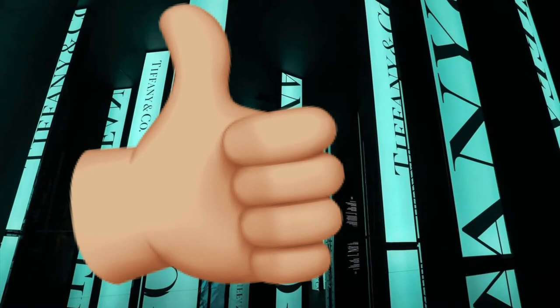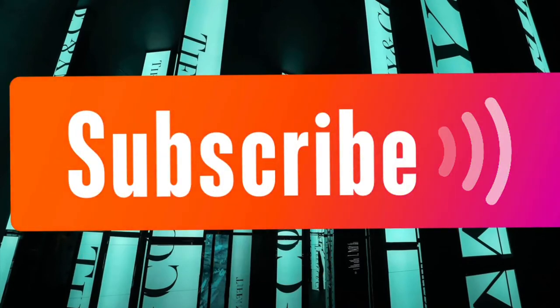Give us a thumbs up if you like this video, please don't forget to subscribe, and thank you for watching.